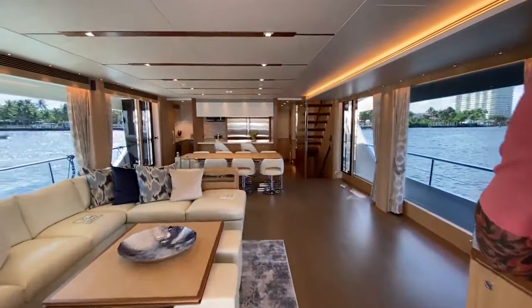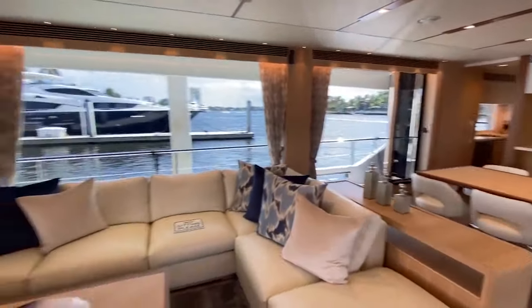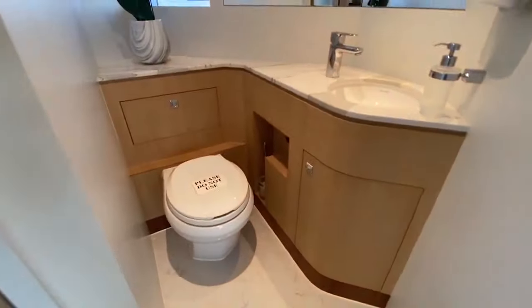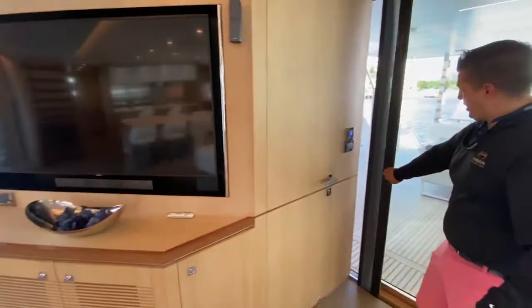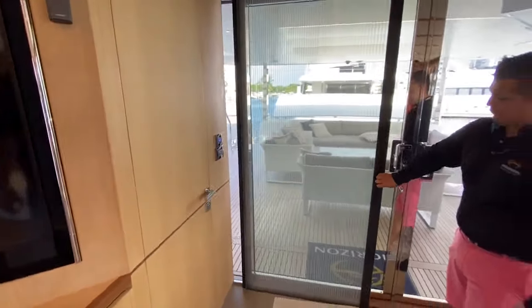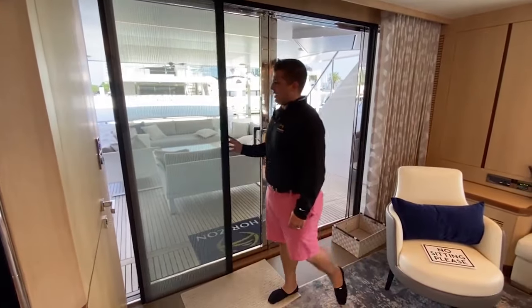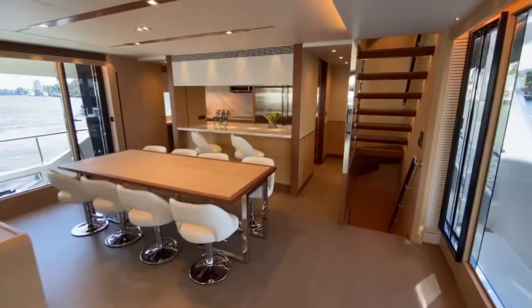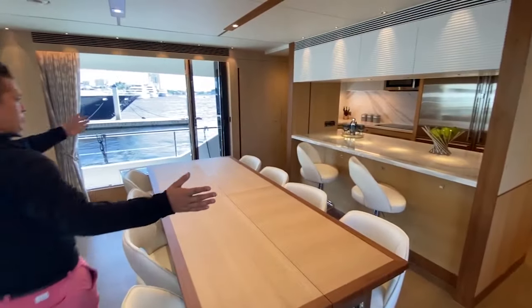Beach club area here. The overall beam is 23 feet 3 inches. On the main deck in the salon area, you can pull across a screen — so if you want fresh air with the doors open, you can pull across these screens and get bug screens integrated. This goes up and down, and you actually have a parallel partition with pocket doors on both sides.